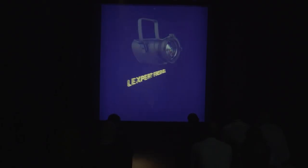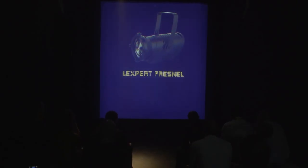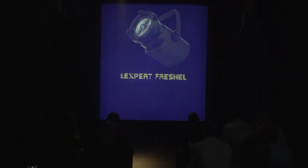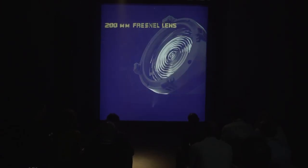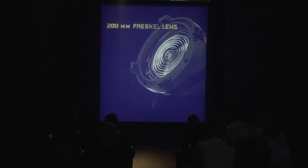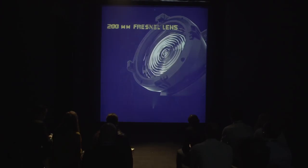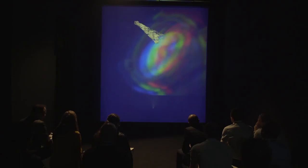The Lexpert Fresnel M is a compact 150 watt white LED unit designed to replace one kilowatt halogen Fresnel lights. It comes with two color temperatures, warm and daylight. Thanks to its 200 millimeter — nearly 8 inch — high quality Fresnel lens and motor driven zoom, the Lexpert Fresnel M provides a uniform beam which can be adjusted from 8 to 60 degrees using local and DMX controls.